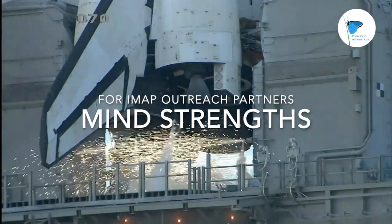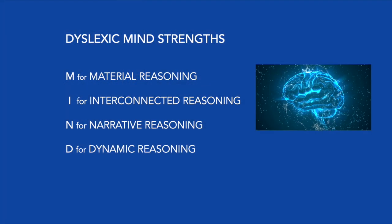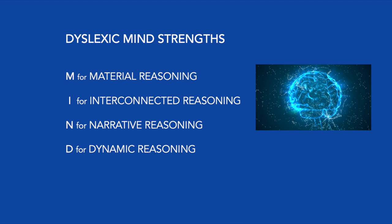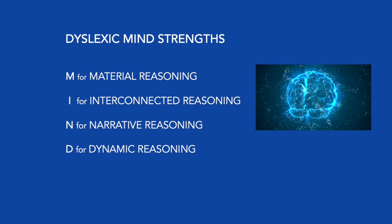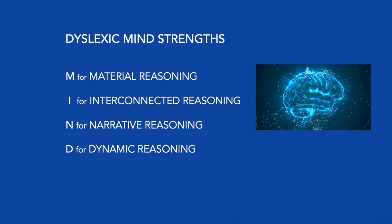Mind Strengths in the IMAP mission. An important part of outreach activities for the IMAP mission are what are referred to as Mind Strengths. MIND is an acronym that stands for Material Reasoning, Interconnected Reasoning, Narrative Reasoning, and Dynamic Reasoning.